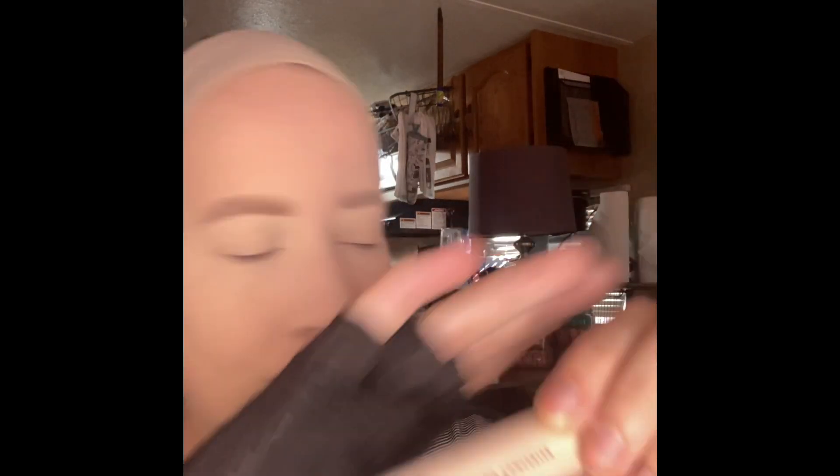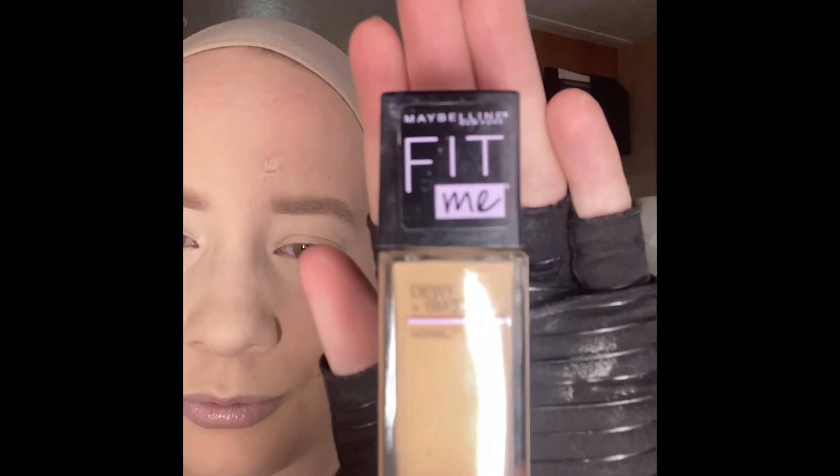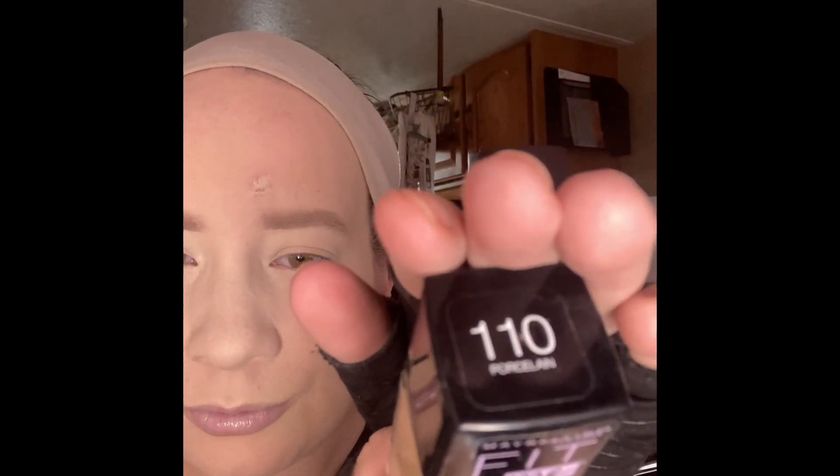For new viewers, I have arthritis in my hands. The gloves are there to help with the pain.